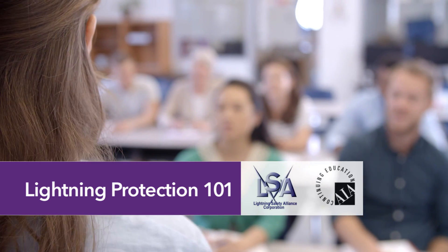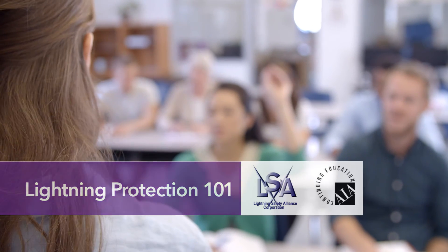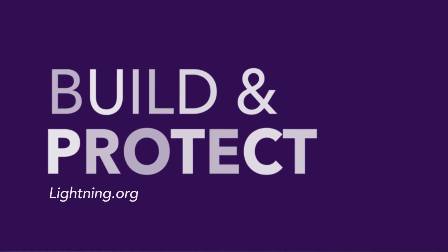Registered by the American Institute of Architects, this continuing education course reviews proper lightning protection system design and application, conforming to UL and NFPA lightning protection requirements. For more information on any of our available resources, please visit lightning.org.